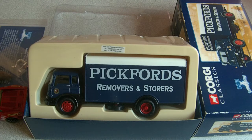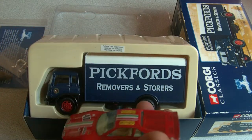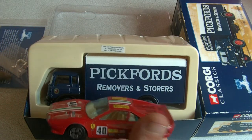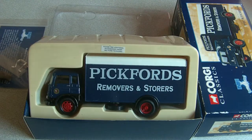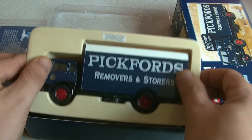Basically how it works is 50 of these — this truck here — make up the real one. And here we have a Ferrari, and if you can see compared to that, this is a one in 43. So 43 of these make up the real one.